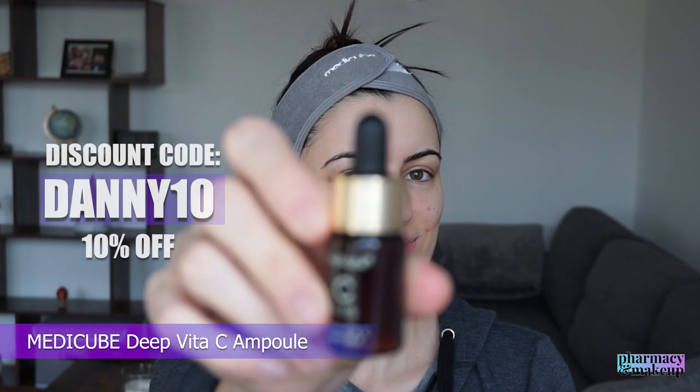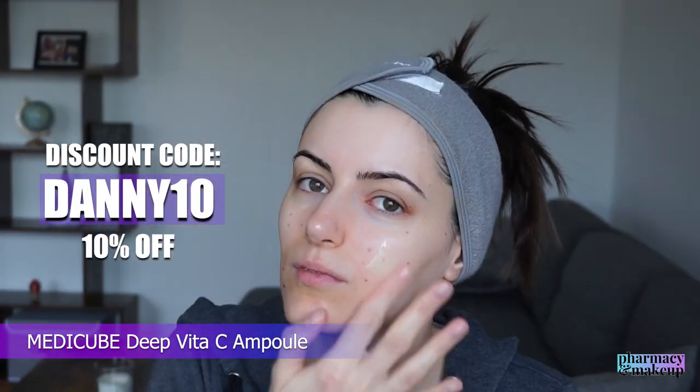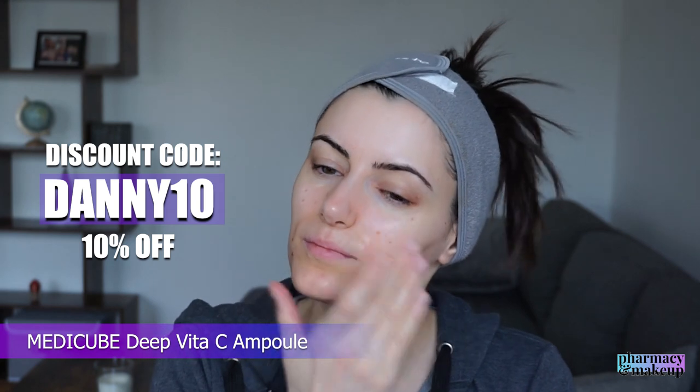And after that, of course, I'm using the vitamin C serum by MediCube - my favorite at the moment. I have a discount code, Danny10. If you want to check it out, you get 10% off when using my code.